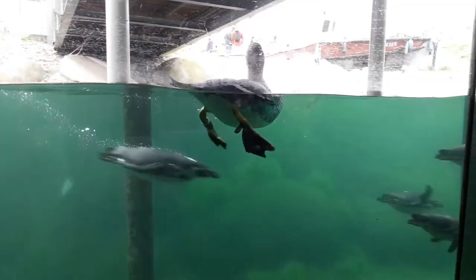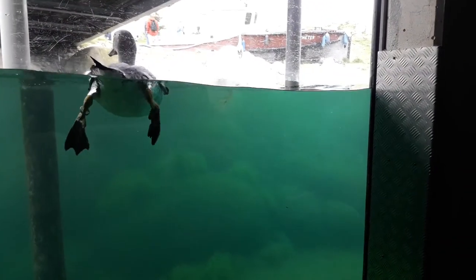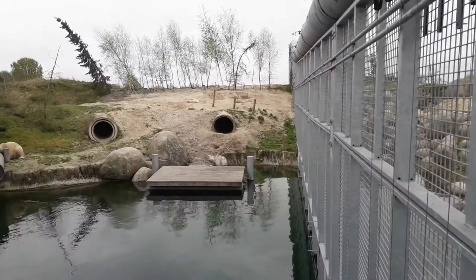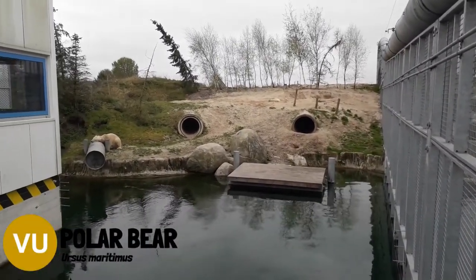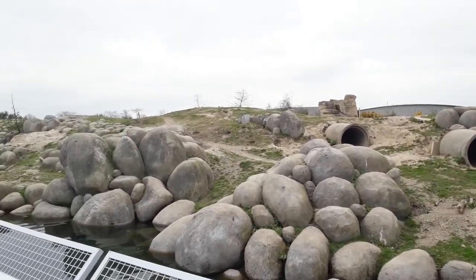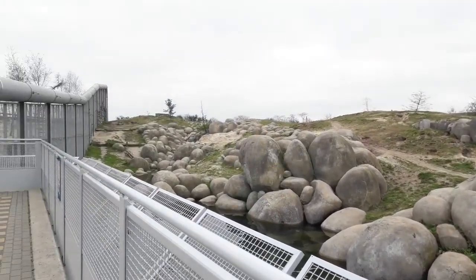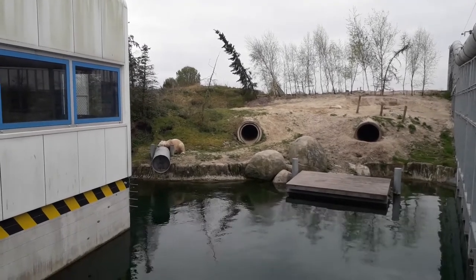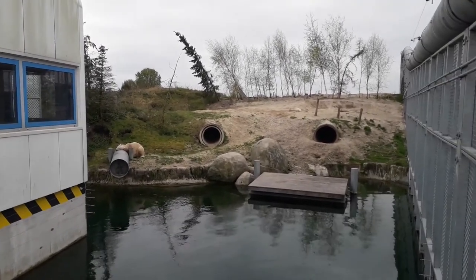From the underwater viewing area you'll also notice another habitat. Unfortunately no one was swimming here today, and when we head back up you'll see it's the polar bear bay. The zoo has two sloped, natural-looking polar bear enclosures. Today the polar bears didn't really feel like doing much, but I have seen them making good use of their habitat before.